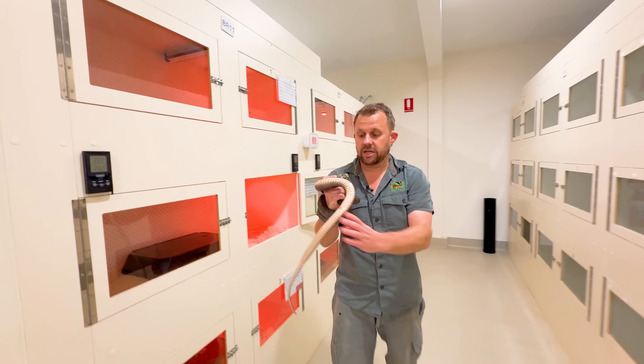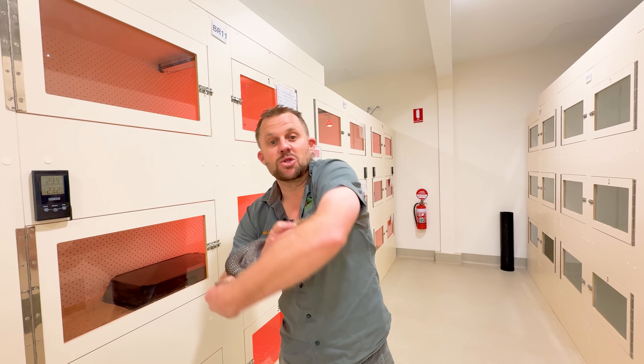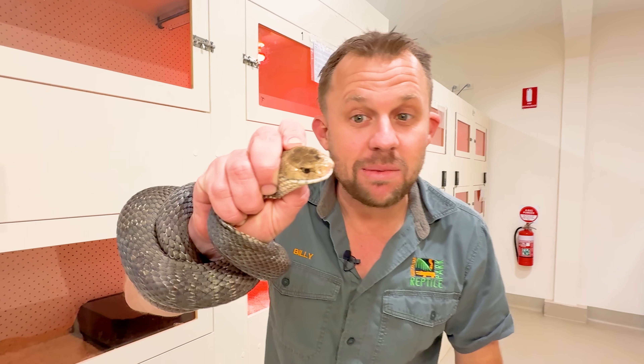That's the last brown snake for today, so that is going to be it for this episode. Hope you guys enjoyed it — you know the deal: like, share, subscribe, and I will see you all for the next episode.